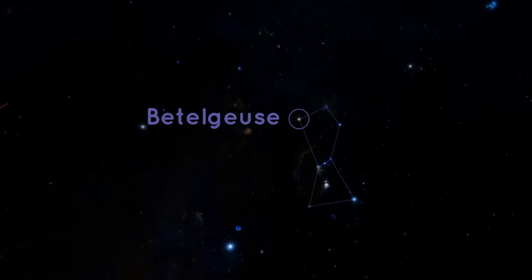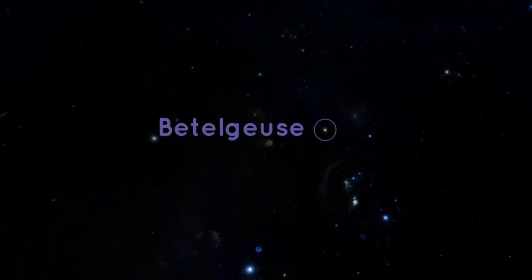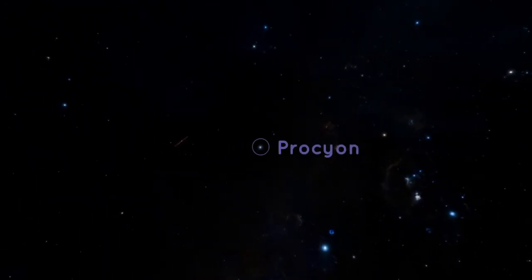Betelgeuse is an old star that sometimes varies in brightness. In January, Betelgeuse was dimmer than it has been in the last 30 years. It's been getting brighter since early February, and we can watch it become brighter from night to night. Once you find Betelgeuse, you can look to your left for another bright star — that is Procyon.